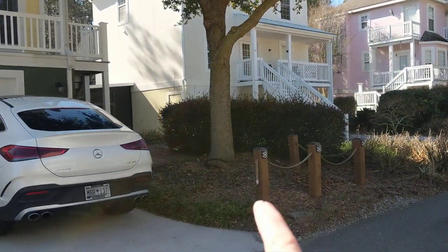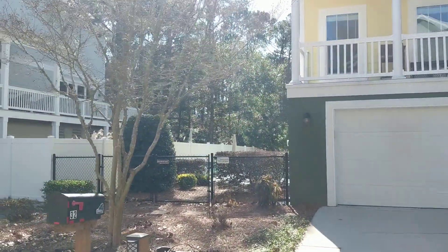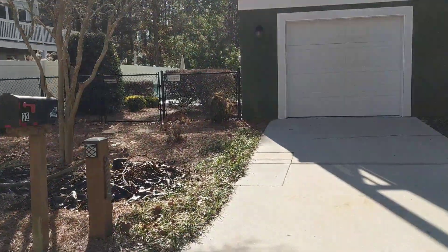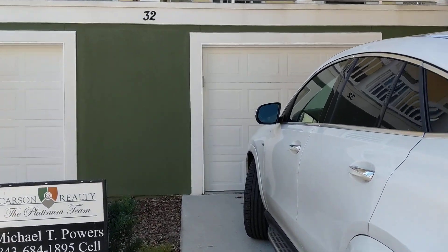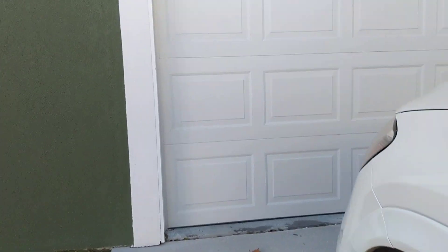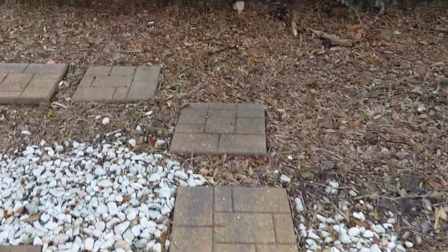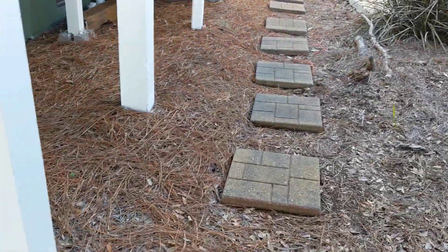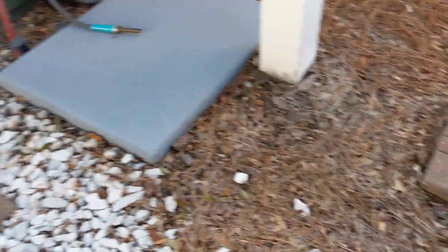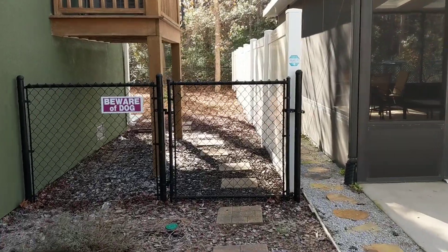The lot starts over here, which we'll see on this side, and then goes over to the white fence where the pool is. Two-car garage. The only thing I would change here is rather than these stepping stones, I'd probably put pavers — a regular walkway — connecting over to the driveway. But it's totally fenced in.